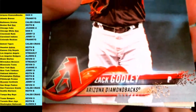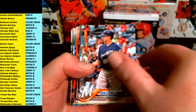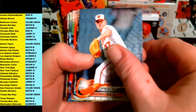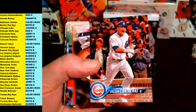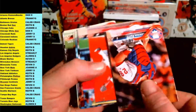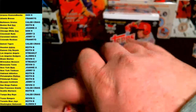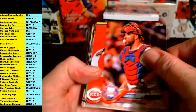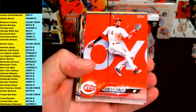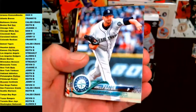First up is Arizona, Zach Godley, Brett Phillips, Dylan Bundy, Starling Castro, Wilson Contreras, Cameron Rupp Phillies, Billy Hamilton for the Reds, Peralta, Lindor, Paxton, Cabrera, Odorizzi, Musgrove, Kluber.